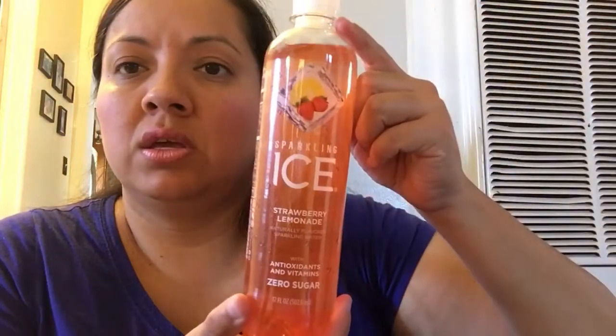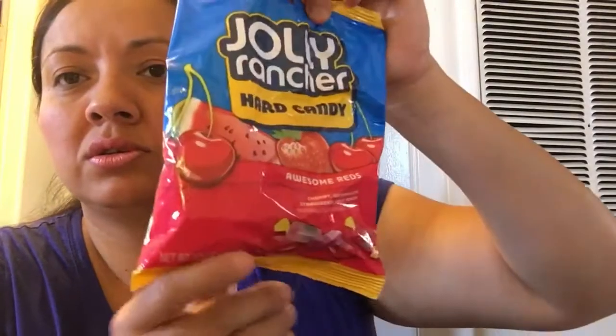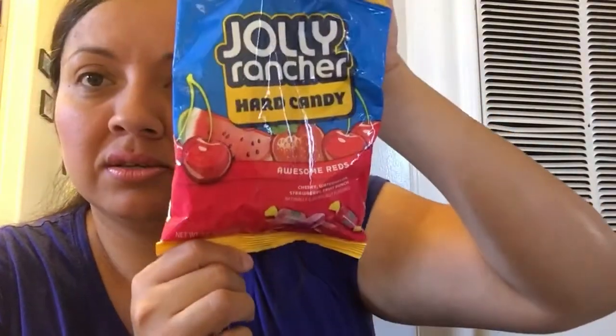And I picked some of these - those are good guys. And of course more of these strawberry lemonade. And I got some Jolly Ranchers - they have Jolly Ranchers guys, yummy!